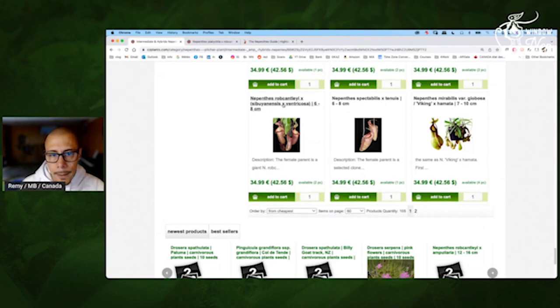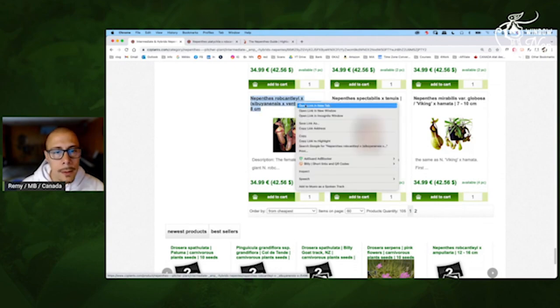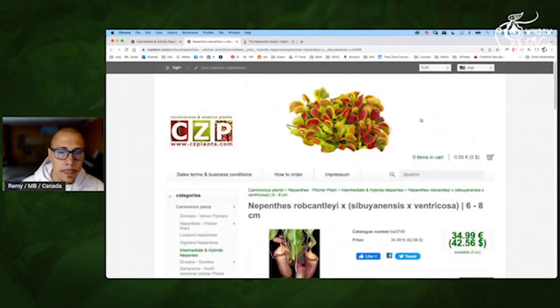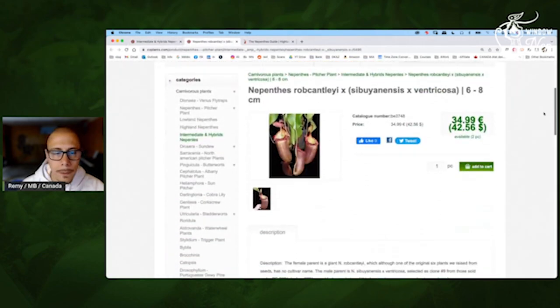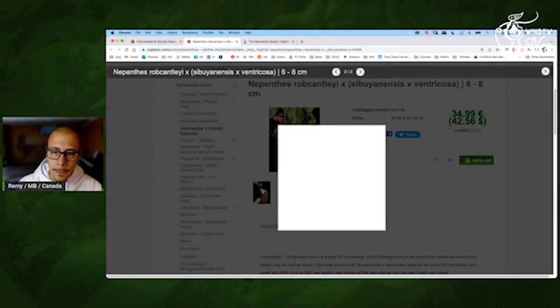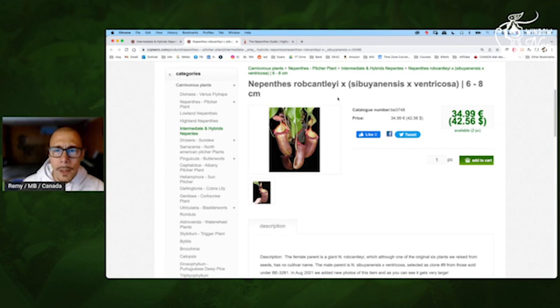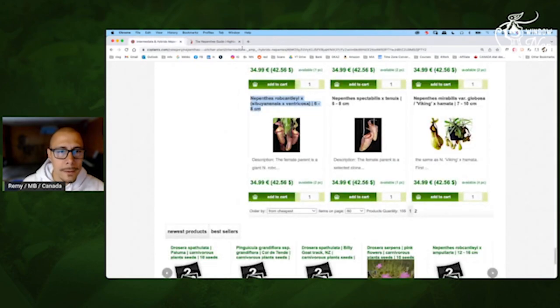Again — big potato. This one, the Robcantleyi Sibulensis Ventricosa, should handle the windowsill condition clearly, but it should be really like a big baby. Look at that — that's a big potato, impressive. This one — for the fun of it, yes, I would take it.